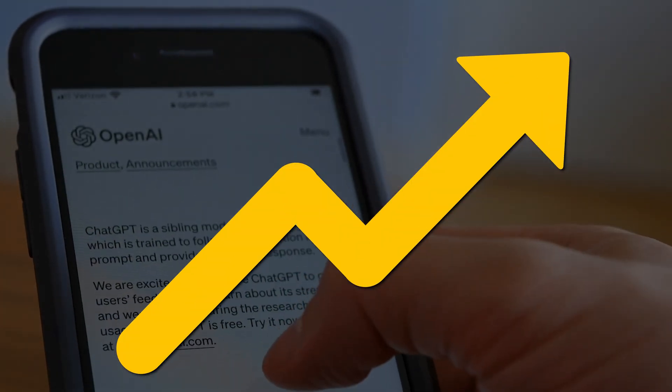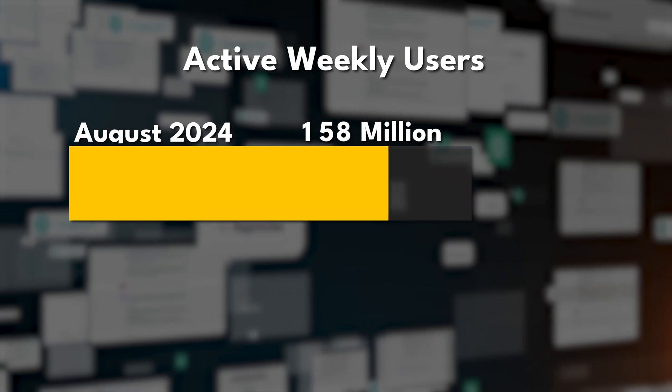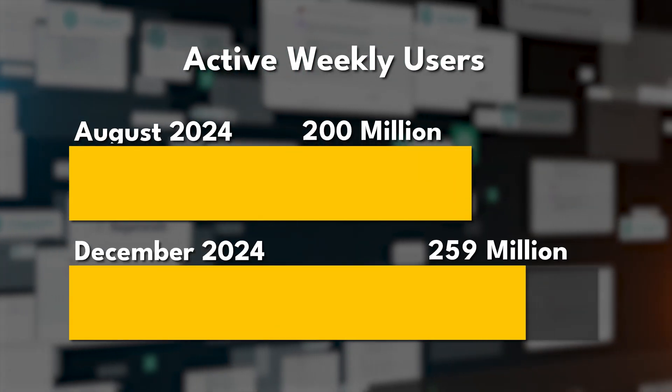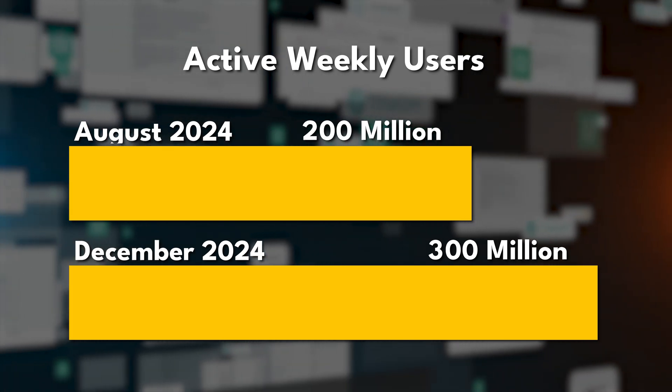ChatGPT is seeing huge growth in user numbers. Between August and December 2024, weekly active users grew from 200 million to 300 million — a 50% increase in weekly active users in just four months.